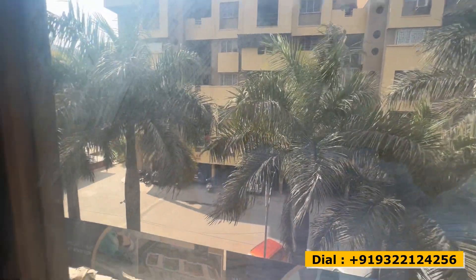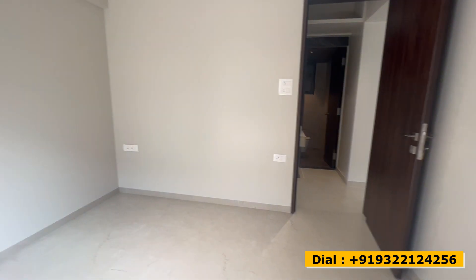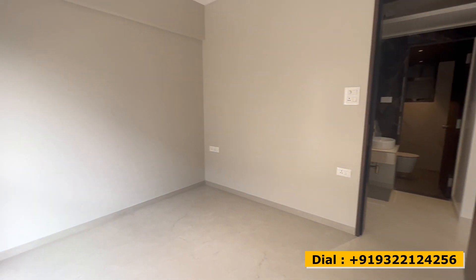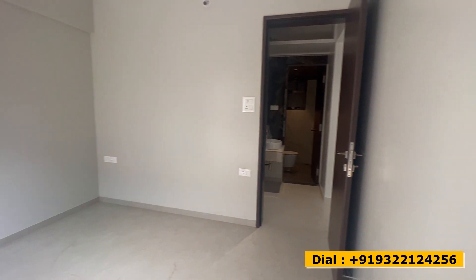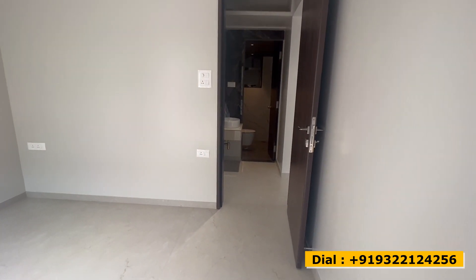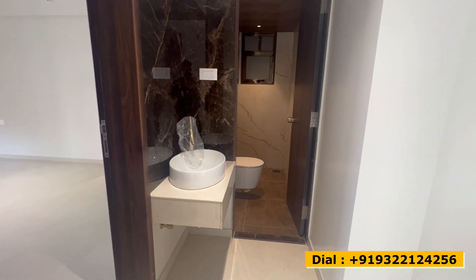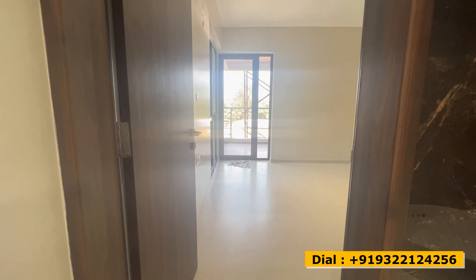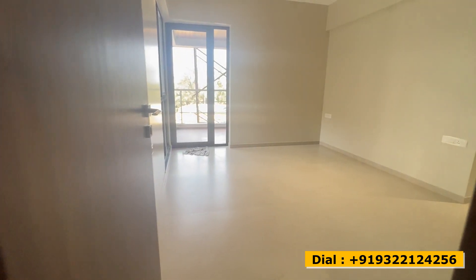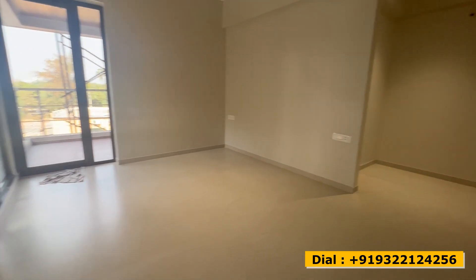Sufficient electrical points are given by the developer for you to use your gadgets and electrical appliances. Usually certain developers compromise on space for kids' rooms throughout the market, but here you get a size equal to a master bedroom. Now here we are at the final stop — the master bedroom — with a dimension of 13 by 12.